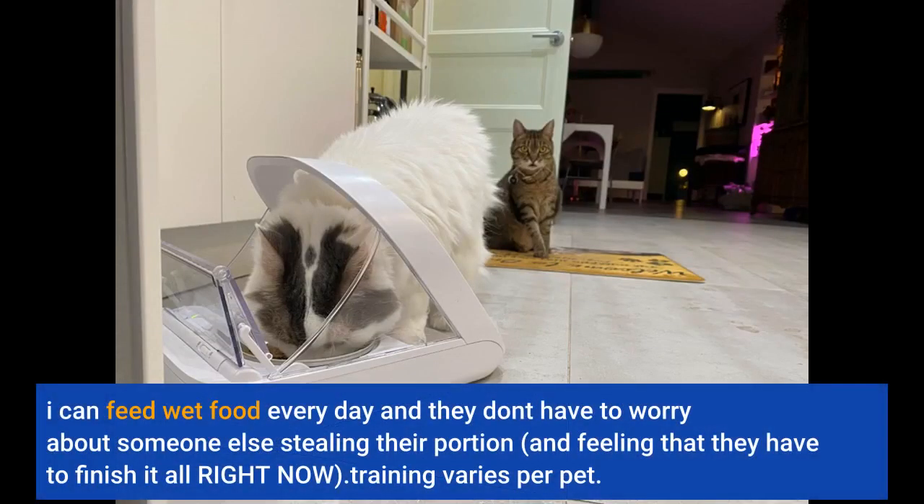I can feed wet food every day and they don't have to worry about someone else stealing their portion and feeling like they have to finish it all right now.